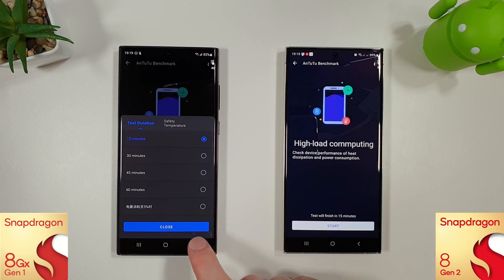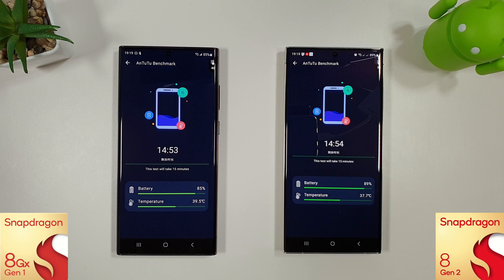We're now going to run these with a 50-minute stress test to see how they get on. I'll skip to the end of this one and we'll see how they've done.